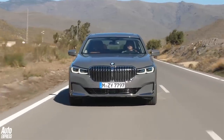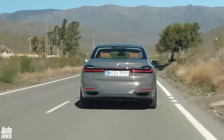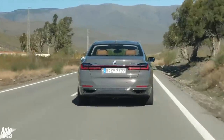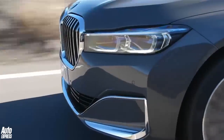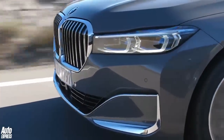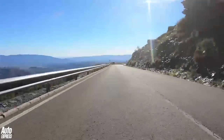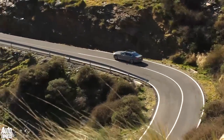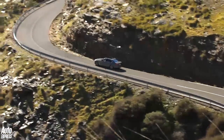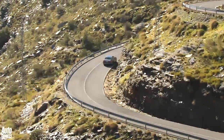The M760i still spearheads the engine line-up, with its 577-BHP turbocharged 6.6-litre V12, enabling it to dash from 0 to 62 in just 3.8 seconds. One step down is the 750i, with its 4.4-litre turbo V8, now with an extra 79 BHP to give 523 BHP overall.